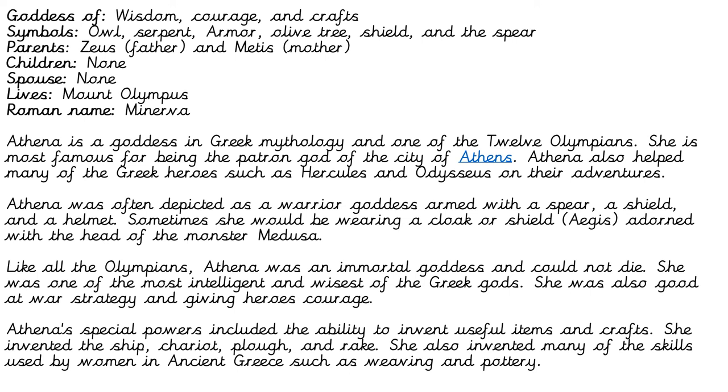On this page there's lots of information about Athena — remember you're not copying it, you're using it to support you. Athena was the goddess of wisdom, courage, and crafts. Symbols linked to her include an owl, serpent, armor, olive tree, shield, and spear. Her parents were Zeus and Metis, no children, not married, and she lives on Mount Olympus. When the Romans renamed the Greek gods they called her Minerva. Athena is one of the 12 Olympians and patron god of Athens. She helped heroes such as Hercules and Odysseus, and was often depicted as a warrior goddess armed with a spear, shield, and helmet, sometimes wearing a cloak adorned with the head of the monster Medusa.